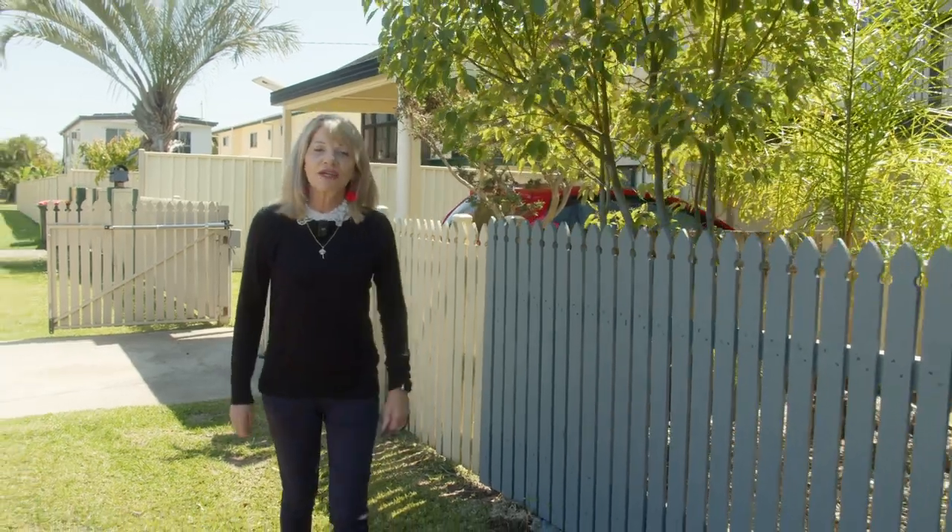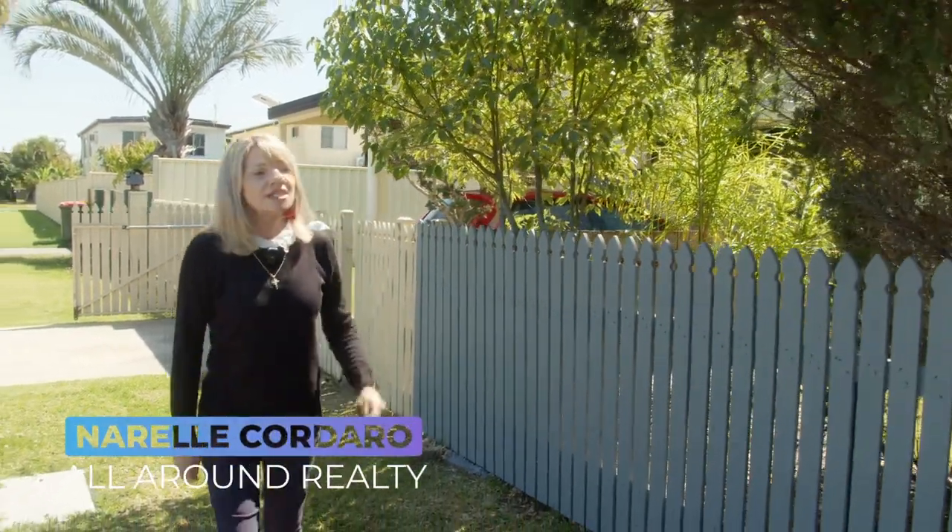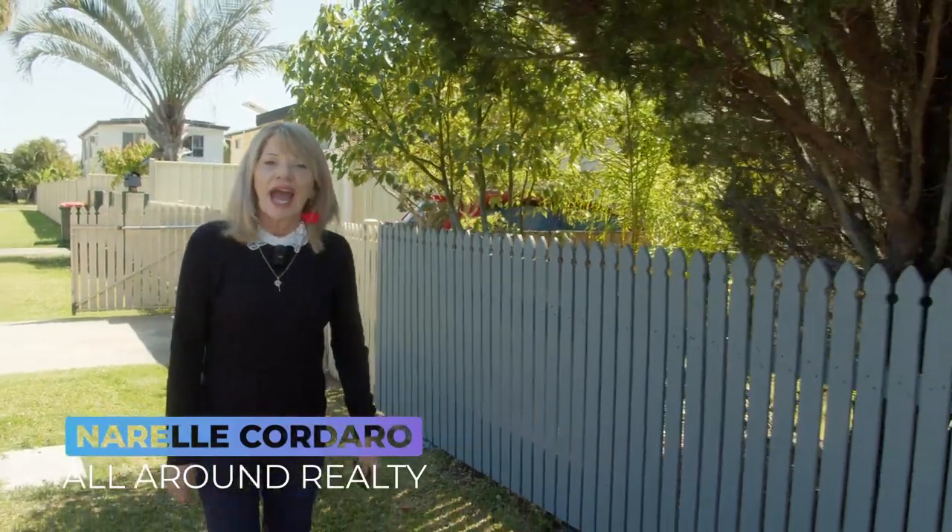Here we are again in Frank Street, Caboolture South, where I've sold 81 Frank Street, 79 Frank Street, and new to market of course 77 Frank Street.